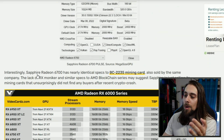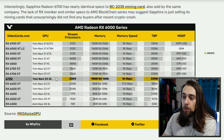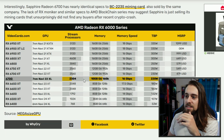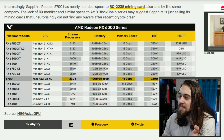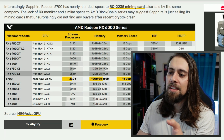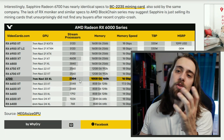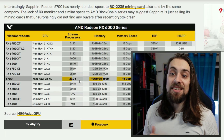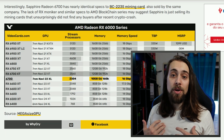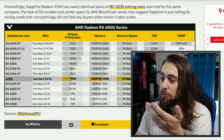It has a bit fewer compute units — the 6700 XT has 40 compute units and this one has around 36. It has 10GB VRAM with a 160-bit bus but the same Infinity Cache as the 6700 XT, with fewer stream processors. I think it will be considerably faster than the 6650 XT while being just a bit slower than the 6700 XT. Pricing will be everything — if they price it just a bit above the 6650 XT, it will sell; otherwise, people will just go for the 6700 XT.